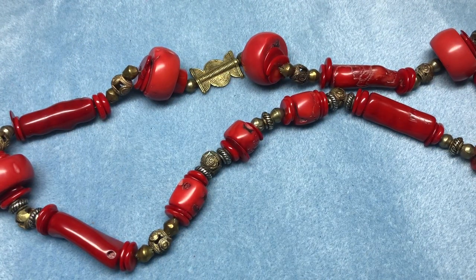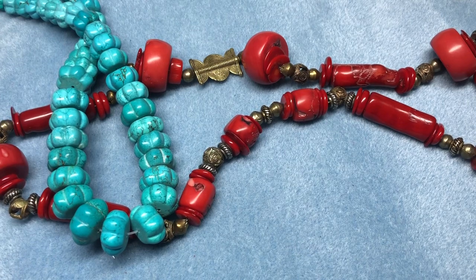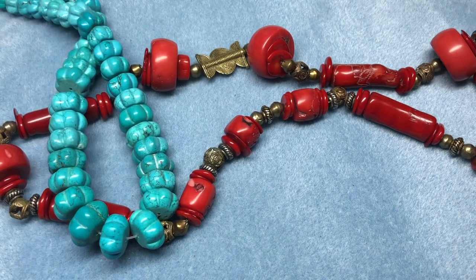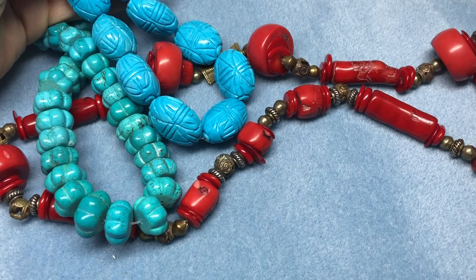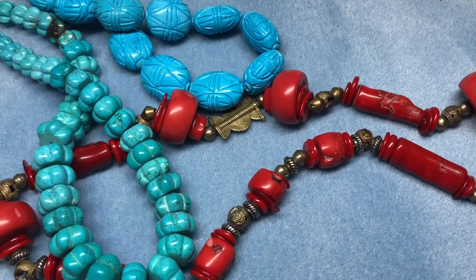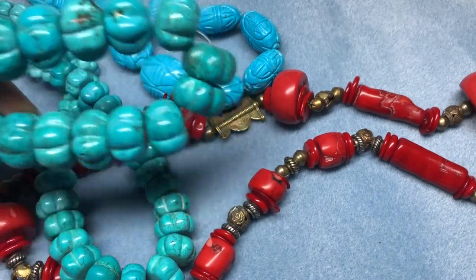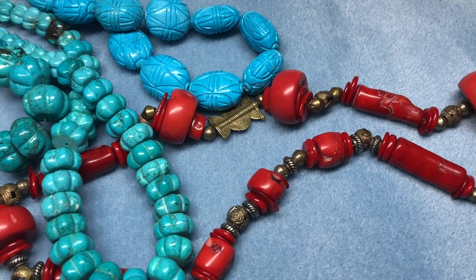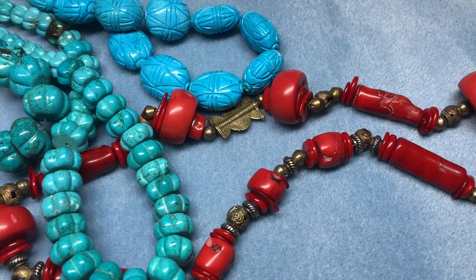I pulled out a bunch of stuff to see what's going to work best. I have some carved melons. I have these - they're not carved but I wanted to see what they looked like next to it, and it's pretty but not what I'm going for, so I'm putting those aside. I got these in Tucson in September and that's just a little more blue than I want, but I like the carving. I have some tapered smaller ones, some bigger melons, and then various carved turquoise beads from the same people and different people.